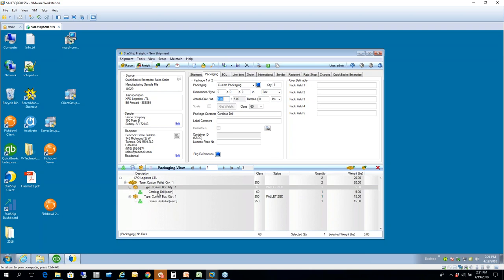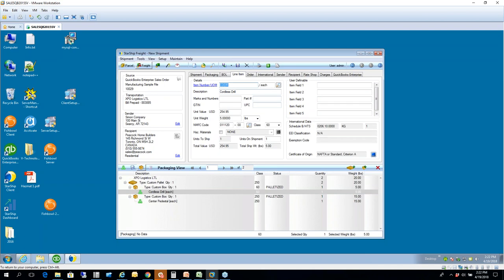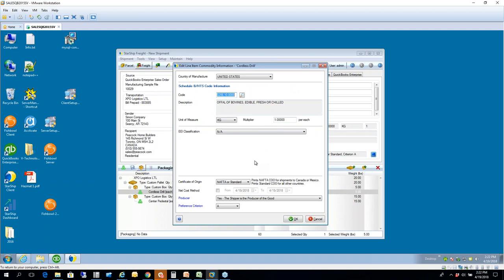The International tab is now a new feature. You can specify broker information, duty and tax information, and who is responsible for paying that. Because we have your unit values, that information helps build the commercial invoice — so the total value is reflected and will appear on your commercial invoice when you print this order. On the line item itself, you can also store your Schedule B number per item number — once stored the first time, it is automatically saved, along with any certificate of origin information.